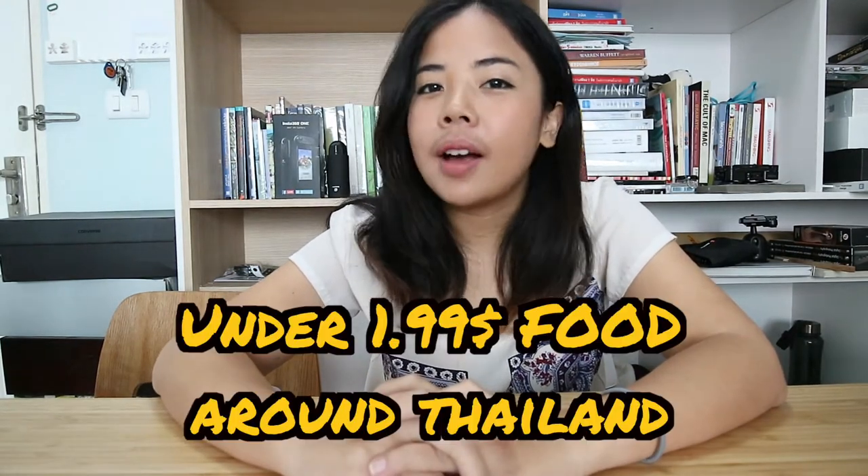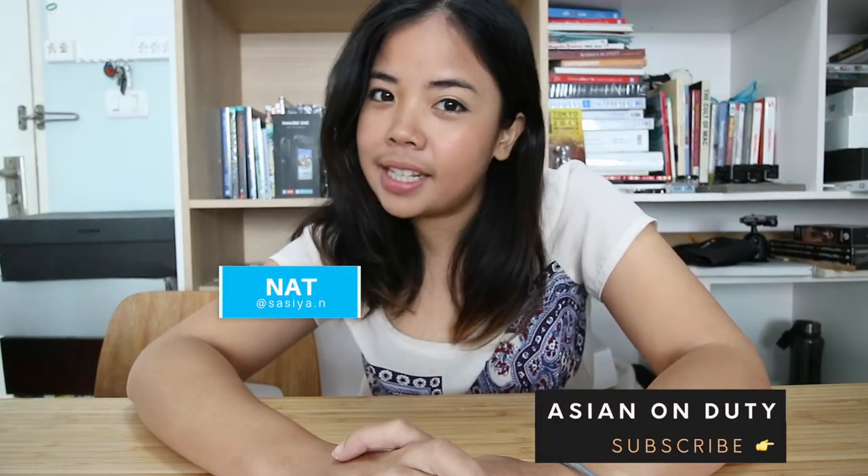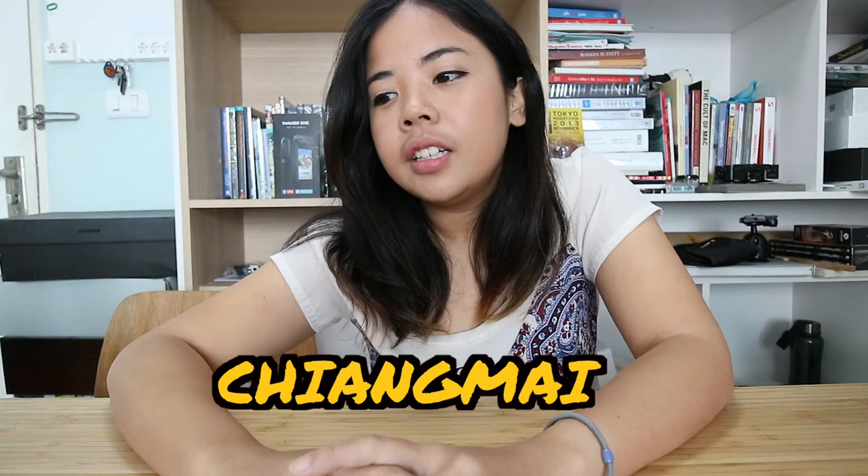Hey, welcome to Under $1.99 Box Food Around Thailand! Stay with me, Nat, Asian, and Rudy. We are going to bring you to eat cheap but tasty food around Thailand, and today we start with Chiang Mai.